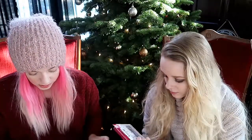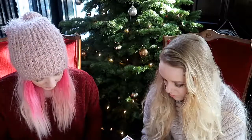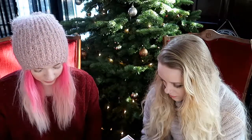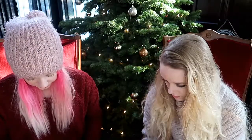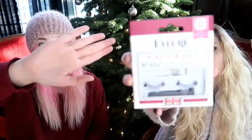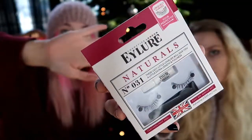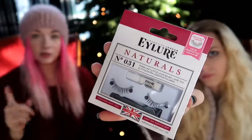Number eleven is false eyelashes — Ardell Naturals Number 31. First time using falsies — these give you extra definition that still looks natural and super lightweight, so you'll forget you're wearing them. Great for a holiday party look. I think this is the best thing in here. Mom will probably like them because they're so natural-looking. It comes with glue and even an applicator — so cool!